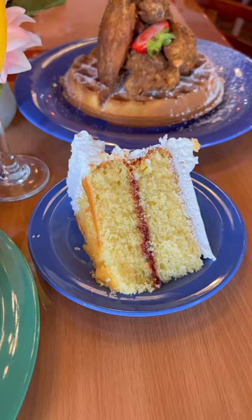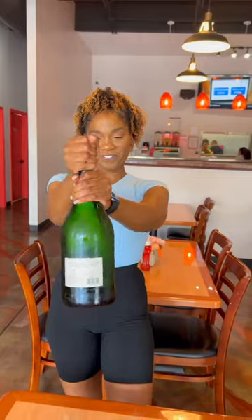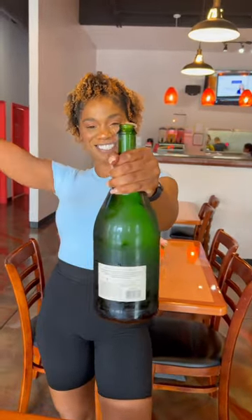But the feast doesn't end there. Indulge in Dominican desserts like a Dominican cake and flan. Bookmark this post for your next brunch adventure.